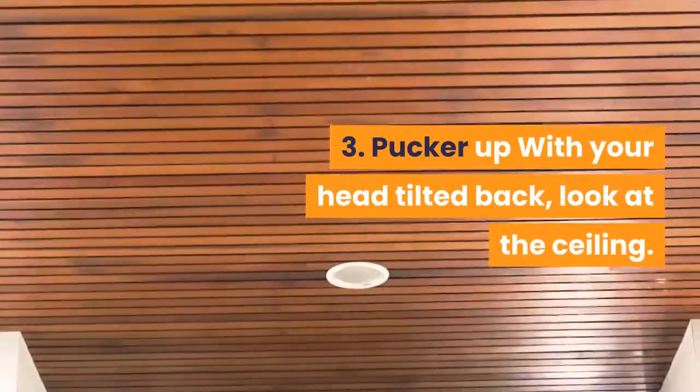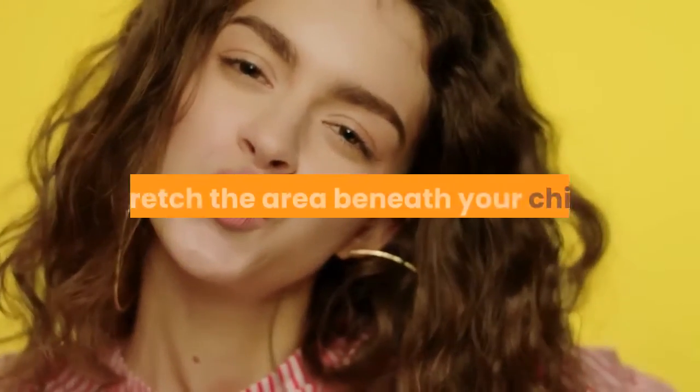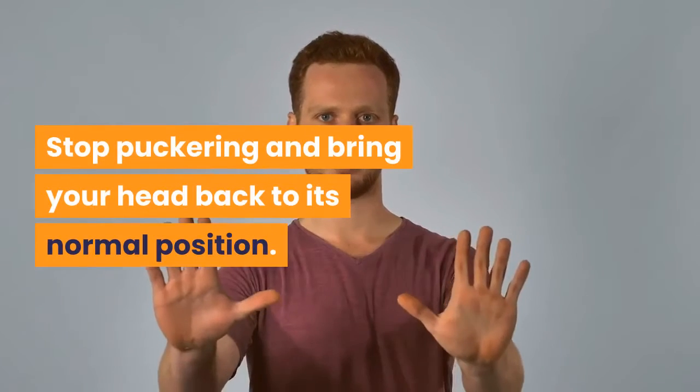3. Pucker up: With your head tilted back, look at the ceiling. Pucker your lips as if you're kissing the ceiling to stretch the area beneath your chin. Stop puckering and bring your head back to its normal position.